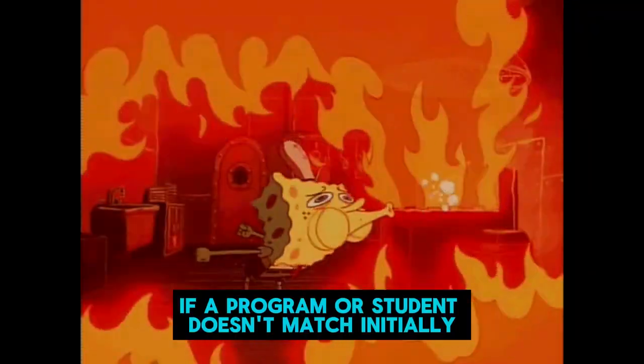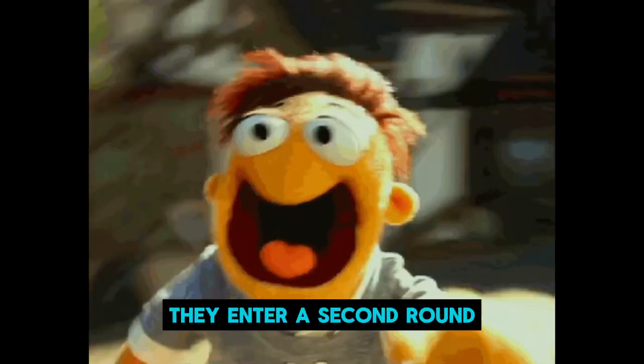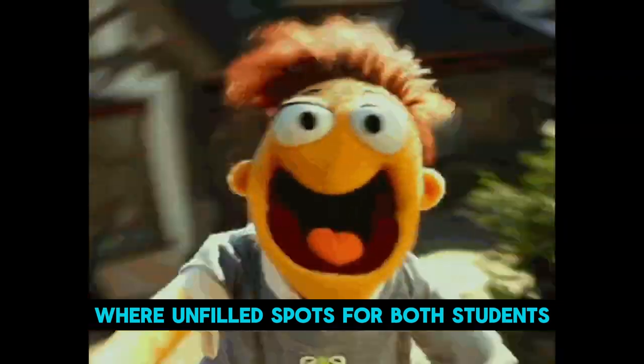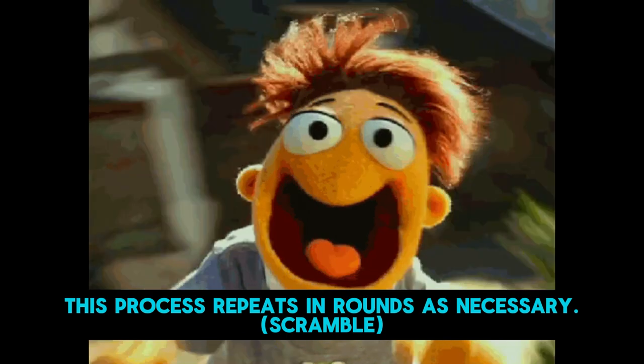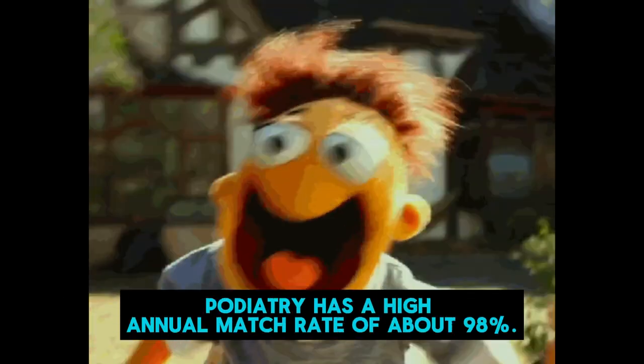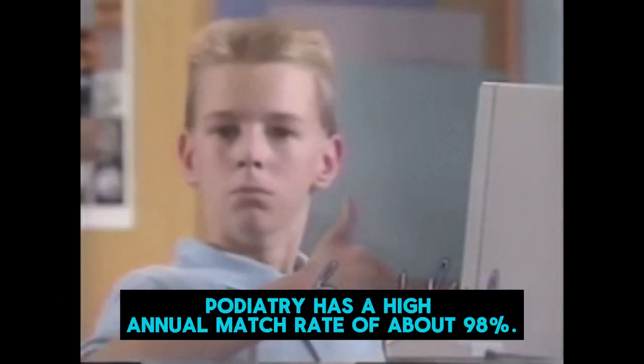If a program or student doesn't match initially, they enter a second round where unfilled spots for both students and programs are listed. This process repeats in rounds as necessary. With all that being said, podiatry has a high annual match rate of about 98%.